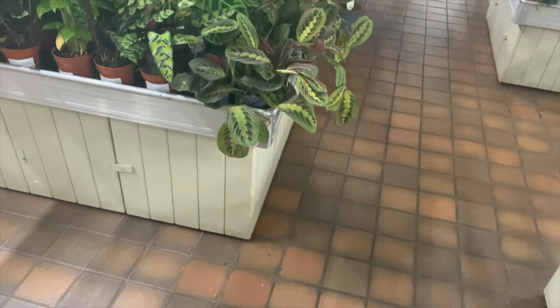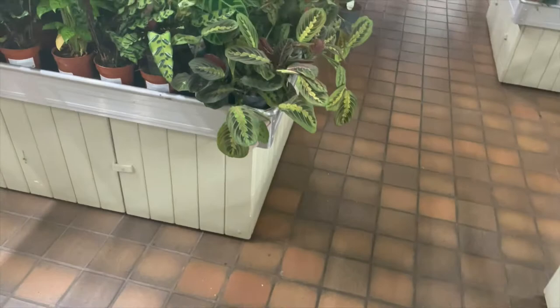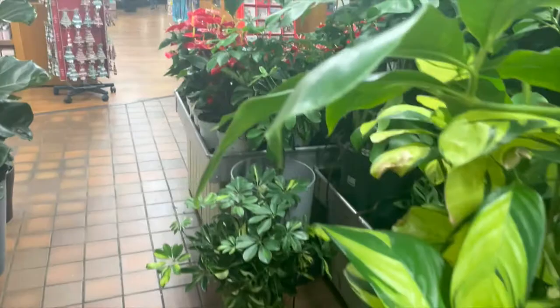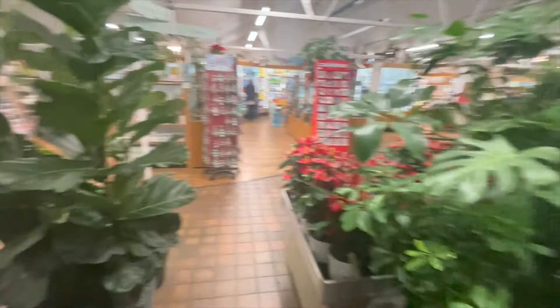We've come over now to the maranta and calathea area. So that was the maranta herringbone, calathea lancifolia — I've got a large one of those — and a couple of others like the zebrina and the magic star. Beautiful large monstera again there. This fiddle leaf fig was huge as well — it was like four stems coming out of one container, absolutely huge.